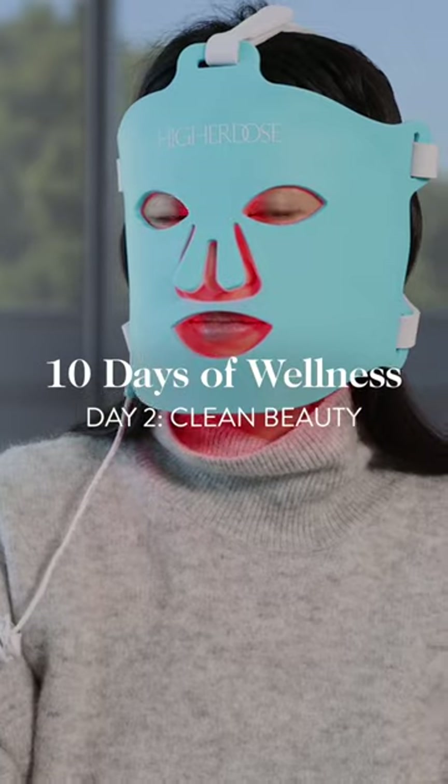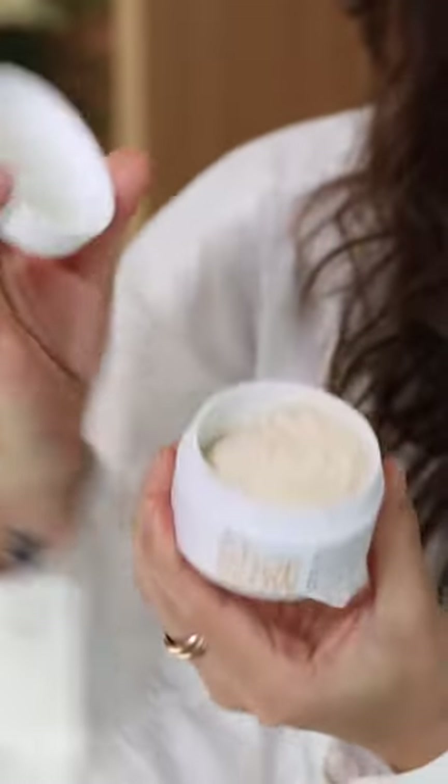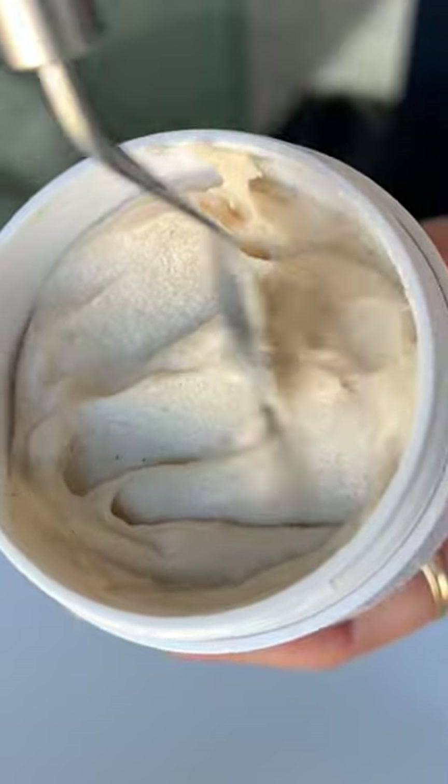I'm going to start off with the Microderm Instant Glow Exfoliator. This is a physical and chemical exfoliator. You can leave it on for a few minutes, really get in a nice massage, and it has this amazing marshmallow texture. It has really instant results, and the maintenance of exfoliation is the key to healthy skin. This is definitely worth it.